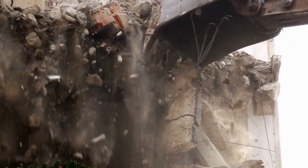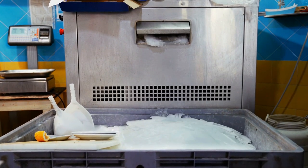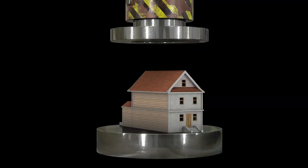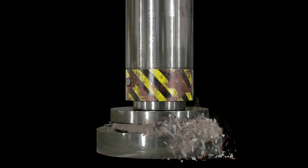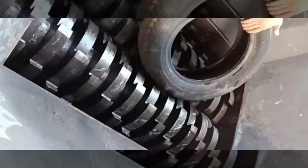Crusher machines that can destroy absolutely anything. Crushers are machines used to reduce the size of rocks, stones and ore. They are often utilized in aggregates production, construction material recycling and in mining operations. The range covers different gyratory crushers, jaw crushers, cone crushers and impact crushers, optimized for any size reduction need.